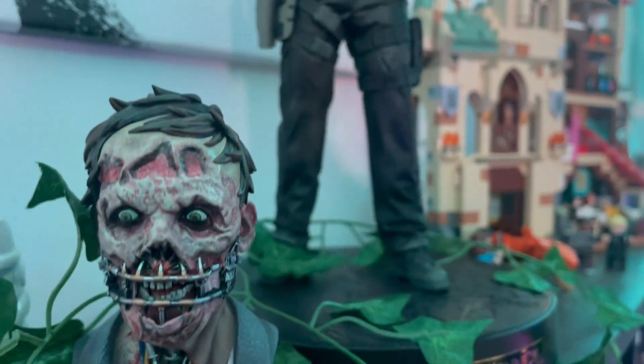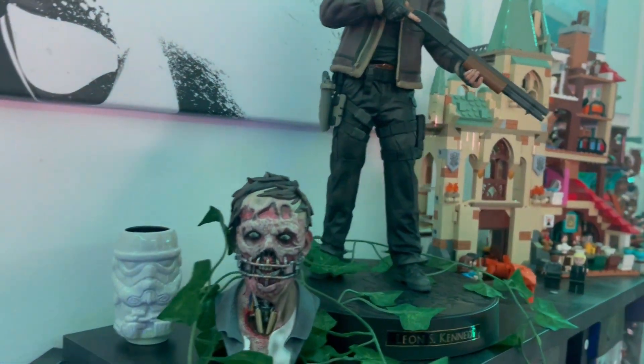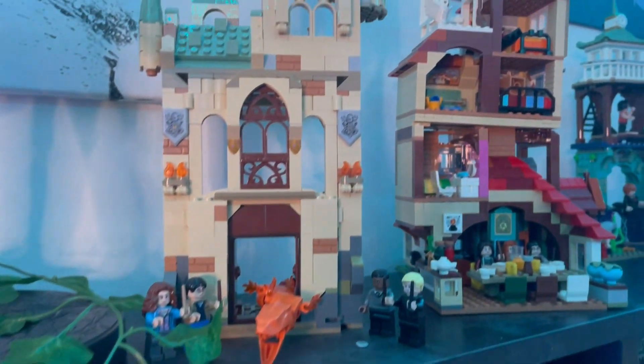In part two of this, we've got our second display case getting off to a creepy start right from the beginning. That is the Devil in Me collector's edition piece, along with the Leon S. Kennedy piece from Resident Evil 4.